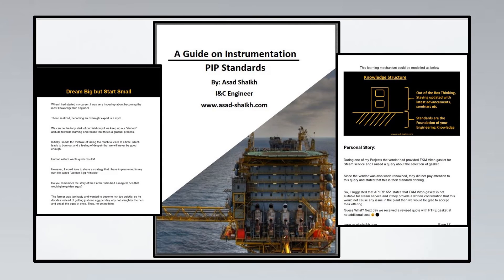There is also an ebook I have written in depth, if you are interested in learning how PIP standards are organized for instrumentation and how you can learn very quickly. The link is given in the comment section and in the description below.